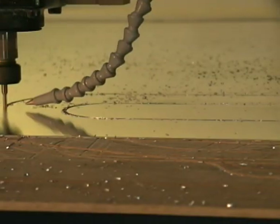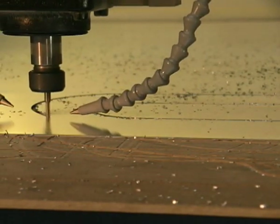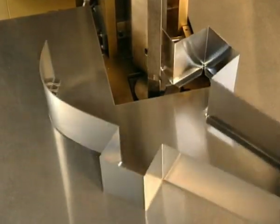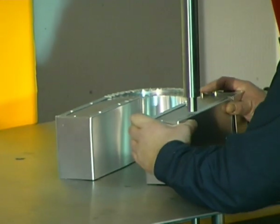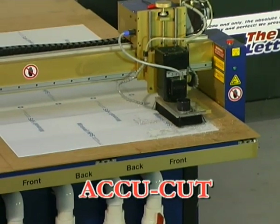The AccuCut, with which the back of the channel letter may be cut out computer controlled. The AccuBend, with which the sides of the channel are bent to shape. The AccuClinch, with which the two parts are clinched together. Let us take a closer look at these machines.